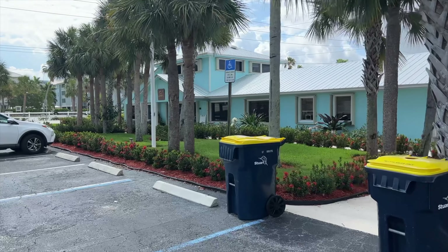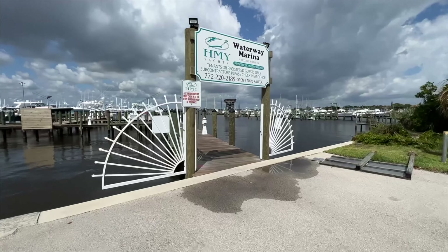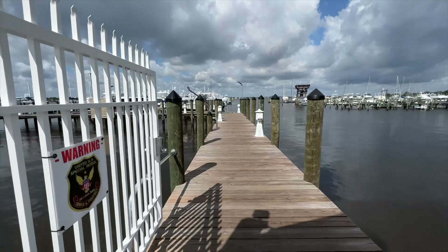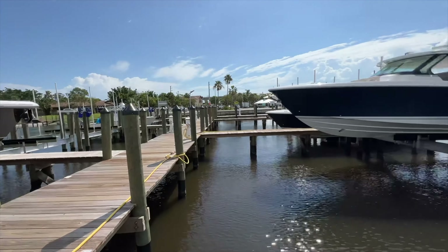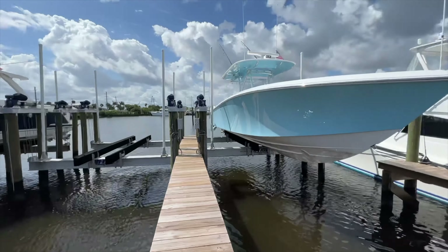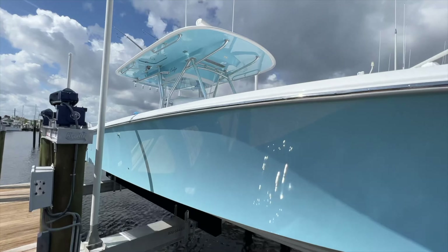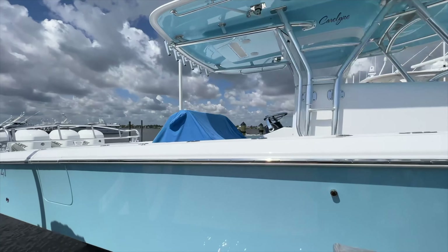I think there are five or six brokers that work out of this office — I'm not one of them, I work in Palm Beach Gardens. This is the entrance onto the dock, gated, with security during the nighttime. Super awesome facility. You can see some of the lifts right here. The boat that I'm actually checking on in this marina happens to be our Bahama.